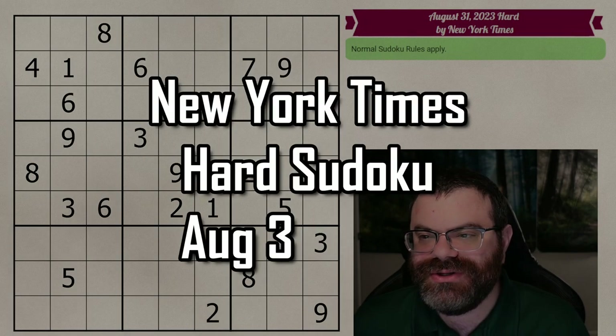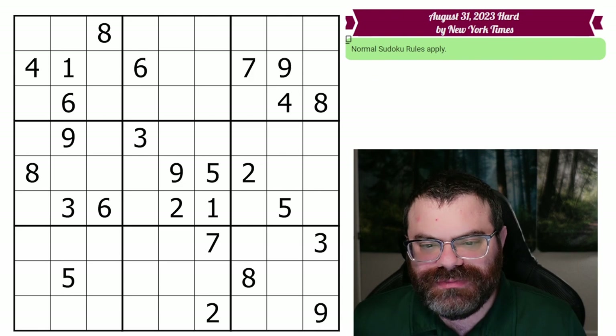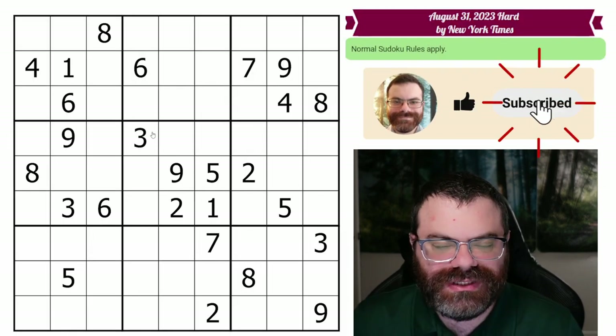Hello, let's do the New York Times Haratsudoku for August 31st, 2023. There's a link in the description if you'd like to try the puzzle yourself, and I'm going to get started right now.